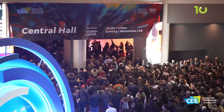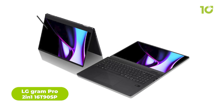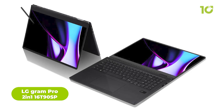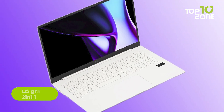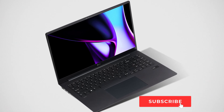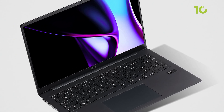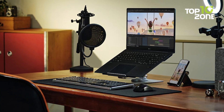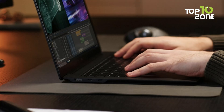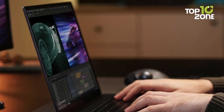Experience revolutionary technology at CES 2024 with the introduction of the new LG Gram Pro 2-in-1 Laptop 16T90SP. Showcasing advanced features such as Intel Core Ultra Processor, this new iteration is amazingly lightweight. This adaptable laptop delivers exceptional professional performance wrapped in an elegant and top-quality design. With a remarkable OLED display offering high resolution, it is remarkably slim and lightweight, ensuring seamless productivity and effortless portability.